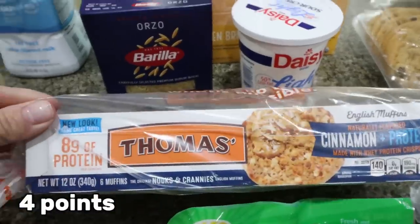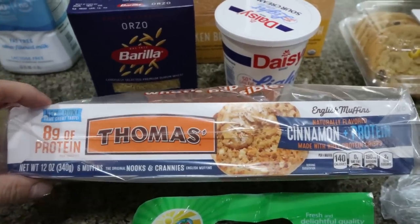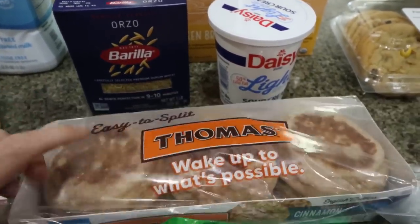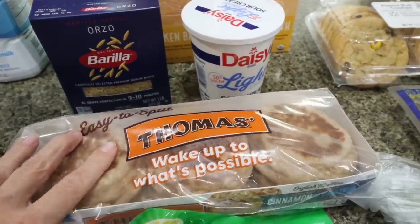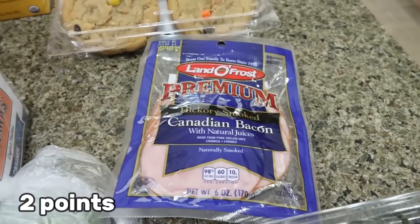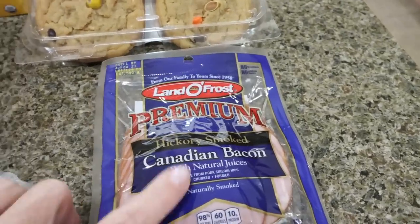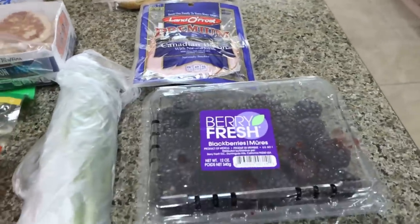These are my favorite English muffins — the cinnamon and protein ones. I like these because they have eight grams of protein and they don't have a big cinnamon taste, so I can still make an egg and cheese sandwich out of them without getting a big punch of cinnamon, but I love how much protein is in them. I also grabbed some more Canadian bacon because we already went through the big two-pack from Sam's Club. We like to use this for breakfast sandwiches.